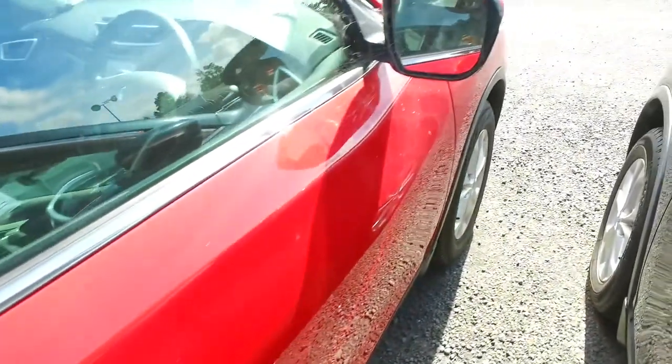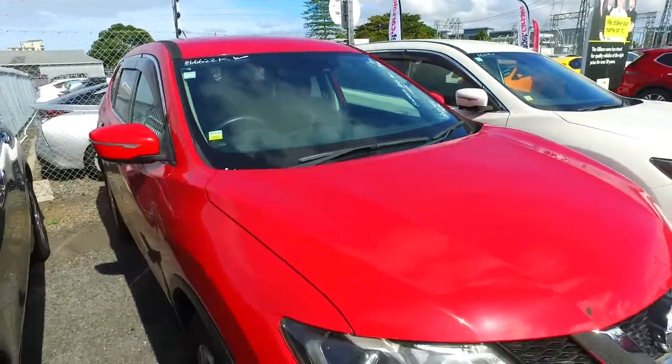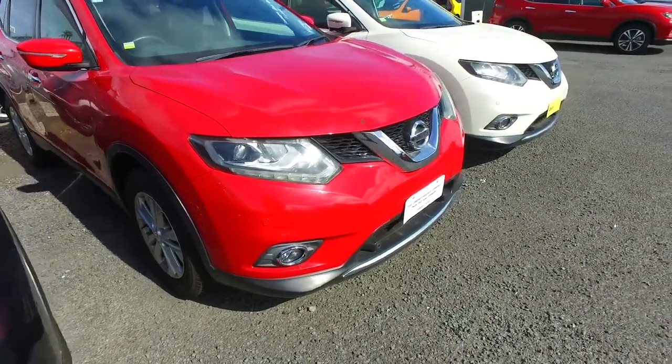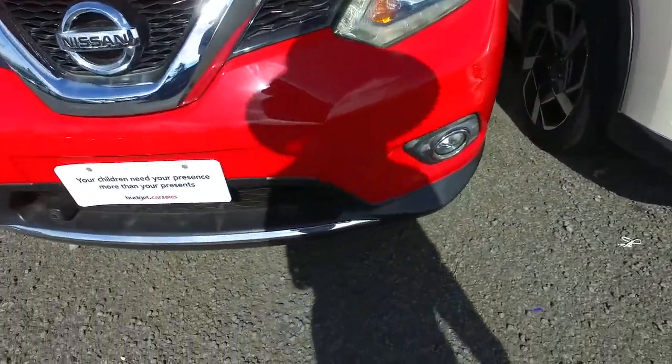Any questions, give us a call, text or email. Hopefully we can still help you out. You could definitely sell it for more yourself — bring it on in though and we can check it out for you, but to maximise pricing, selling it privately is the way to go. All the best, take care. This awesome Nissan does have front sensors as well.